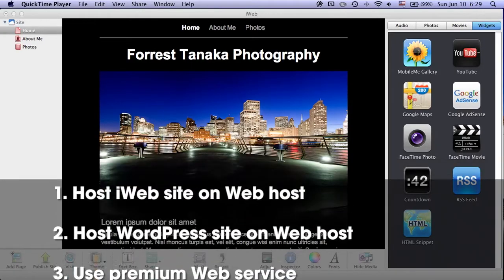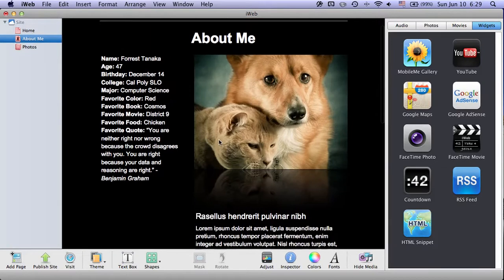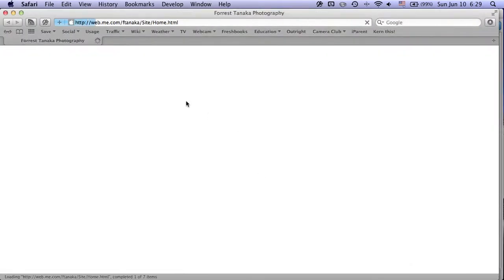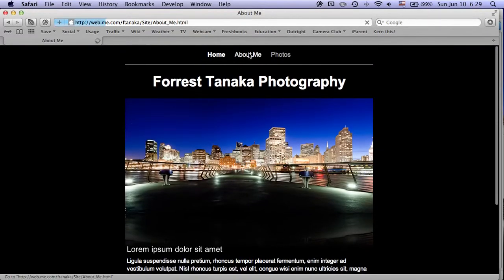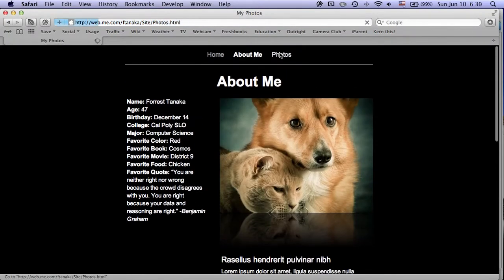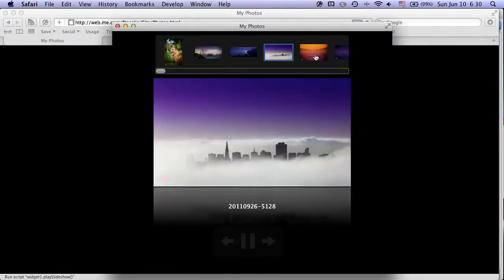Let me show you the sample iWeb site that I created. It's a pretty simple one — it just has a home page, an about me page, and a photos page with a slideshow. I've already published it, and it looks basically the same in a web browser. It has an about me page with a Google Maps widget, and a photos page with a slideshow feature. This is all currently hosted on Apple's iDisk site.